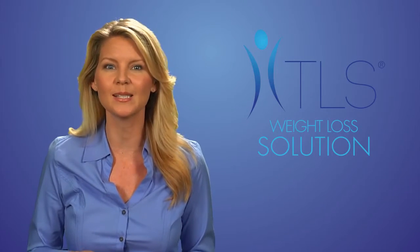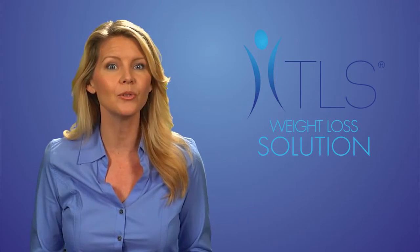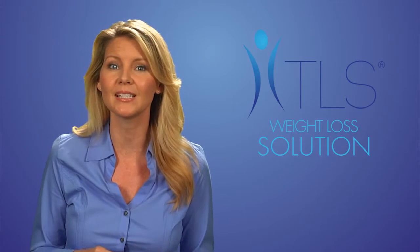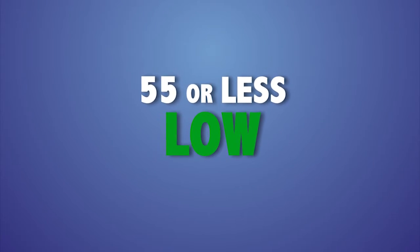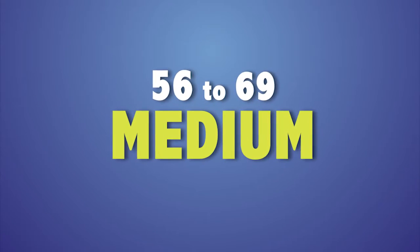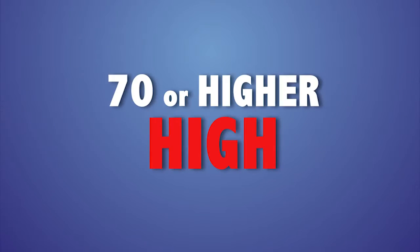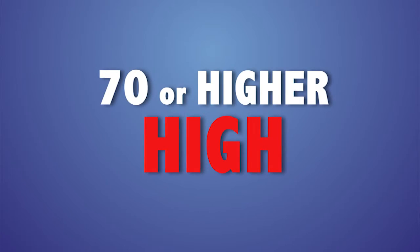The glycemic index is simply a numeric ranking system of what foods containing carbohydrates do to your blood sugar levels. Almost every food contains carbohydrates. Foods ranked 55 or less are considered low. Foods ranked between 56 and 69 are medium, and foods that will spike your sugar levels and cause your body to store fat quicker are ranked 70 or higher.